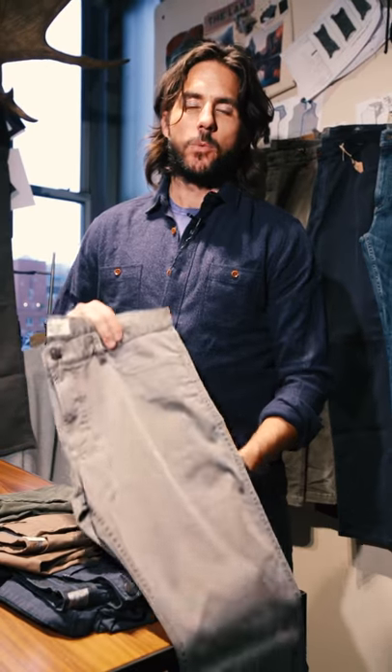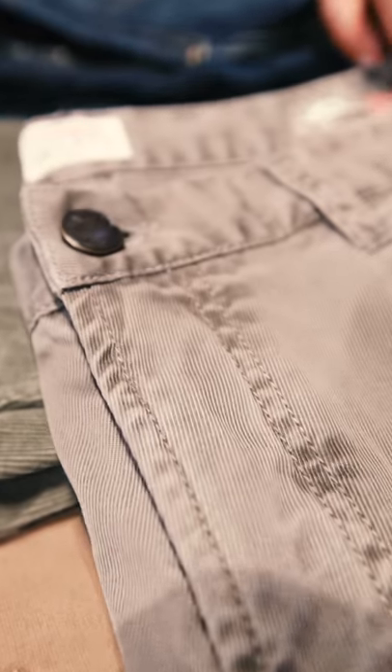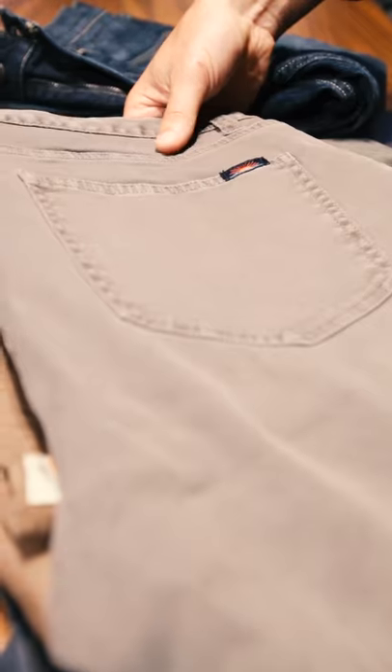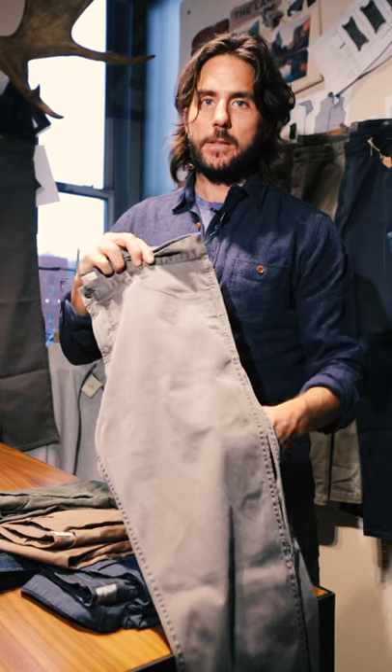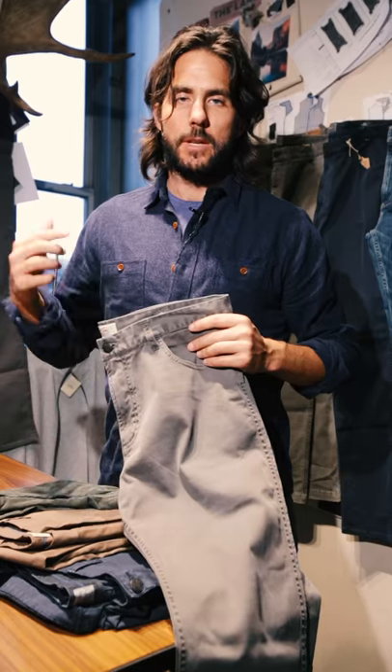One of my favorites is the comfort twill pant. It is the five-pocket silhouette and it comes in a great stretch twill that has a lot of great texture. You can really wear this from morning to night — it's really versatile.